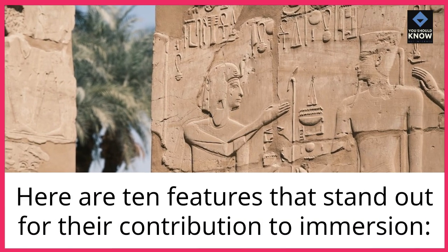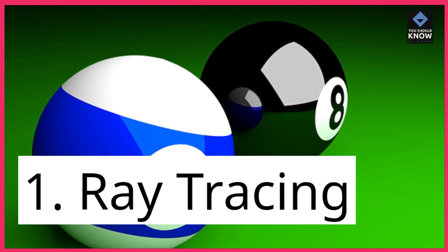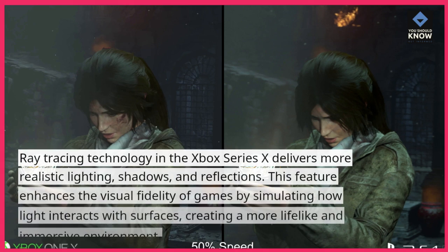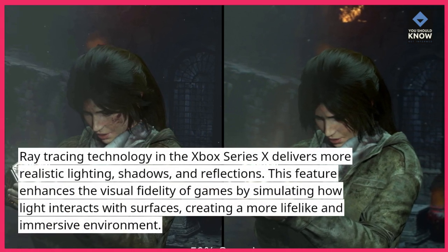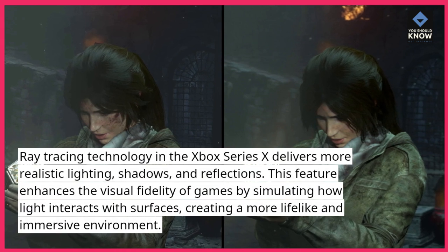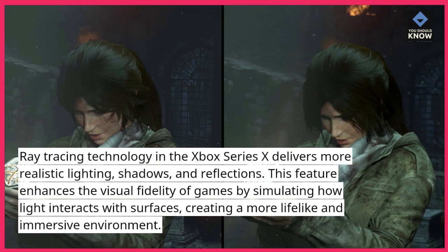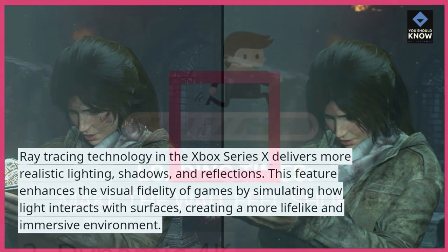Here are 10 features that stand out for their contribution to immersion. 1. Ray Tracing: Ray tracing technology in the Xbox Series 10 delivers more realistic lighting, shadows, and reflections. This feature enhances the visual fidelity of games by simulating how light interacts with surfaces, creating a more lifelike and immersive environment.